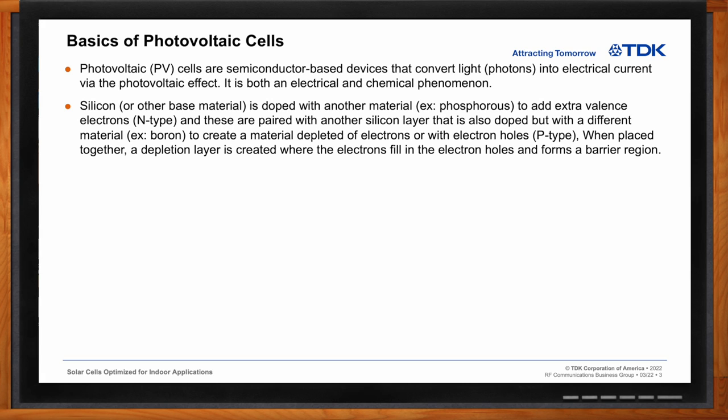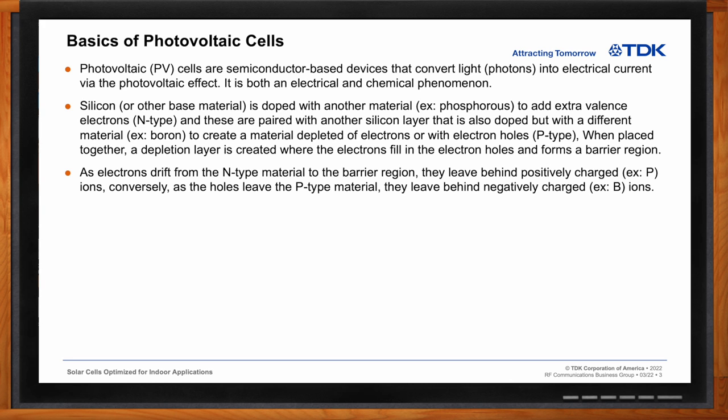These are paired with another silicon layer that is also doped, but with a different material. In the case of silicon, that would be boron, to create a material depleted of electrons, or with what we call electron holes, creating a P-type material. When these two materials are placed together, a depletion layer is created where the electrons fill the electron holes and form a barrier region. As the electrons drift from the N-type material into this barrier region, they leave behind positively charged ions — phosphorus in the N-type material. Conversely, as the holes leave the P-type material, they leave behind negatively charged ions — in this case, boron.